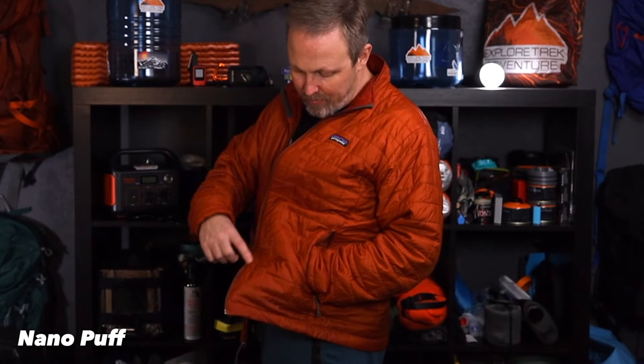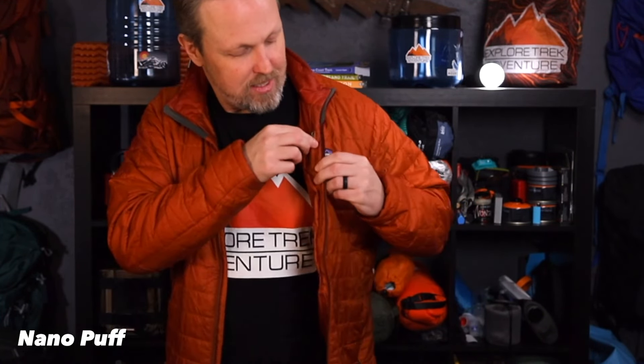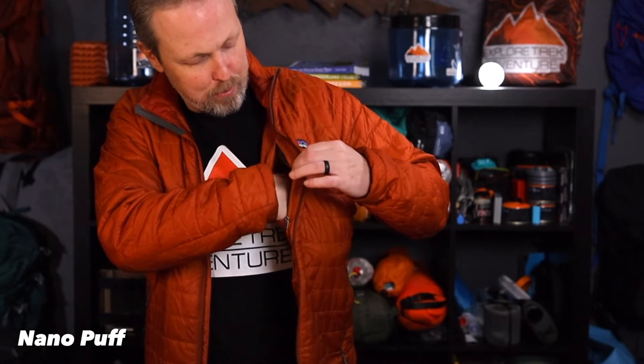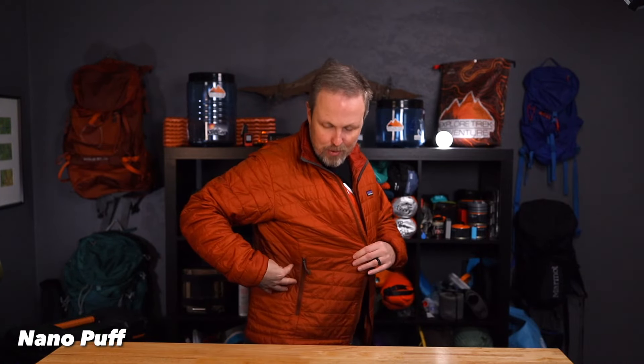On the Nanopuff, the side pockets are really big — the inside goes all the way up and down to the corner, so there's plenty of room for gloves or other items. On the inside there's no inner pocket, but there is a secret zippered pocket up top. It's plenty big — I normally stick my phone in there as my dedicated phone pocket. When zipped up, there's no chance of anybody getting in, and hardly any chance of anything falling out. Those are your only three pockets on the Nanopuff.